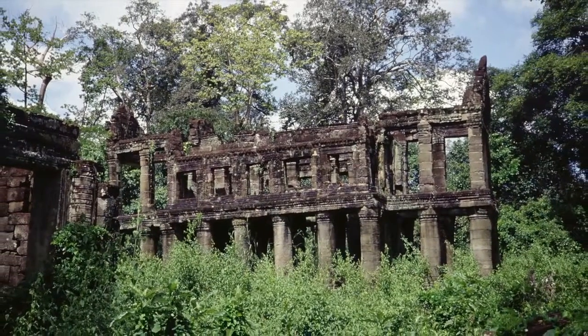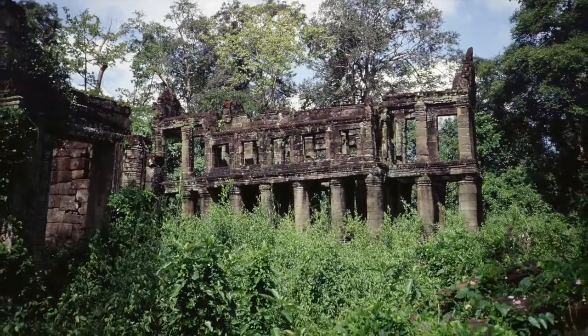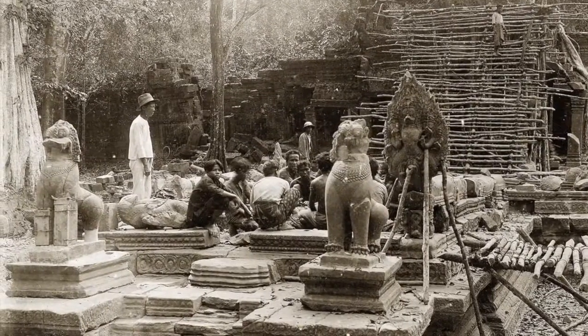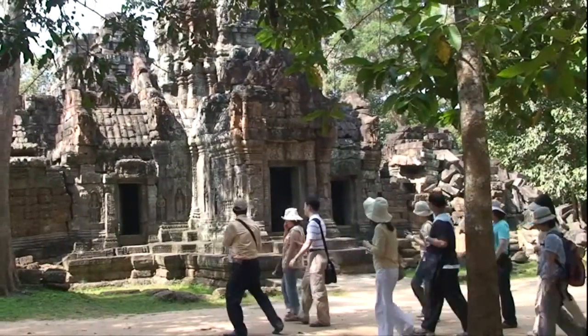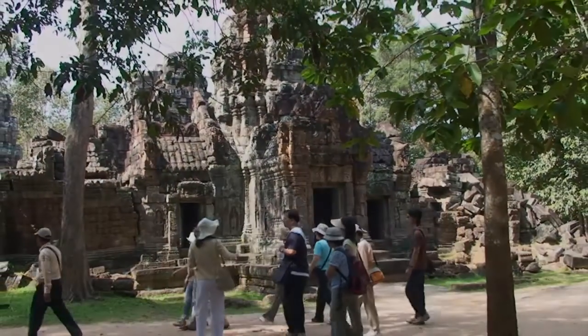A loss of royal patronage in the middle of the 15th century led to the temple's decline and eventual abandonment. It wasn't until the 1920s that the temple re-emerged from the jungle, when French scholars carefully documented and conserved their discoveries at Prayakan. Today the temple is again thriving — a must-see visit on any trip to Angkor.